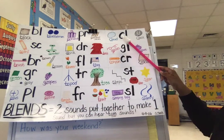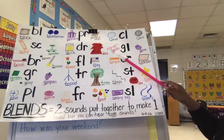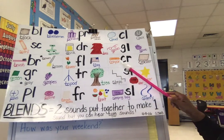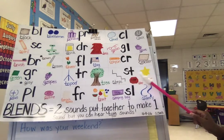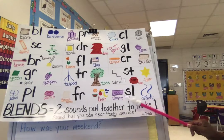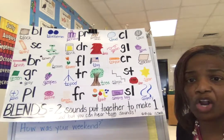Also: cl like cloud, clock, gl like glove, glasses, cr like crayon, cracker, st like steps, stop, star, sl like sleeping bags, slippery.